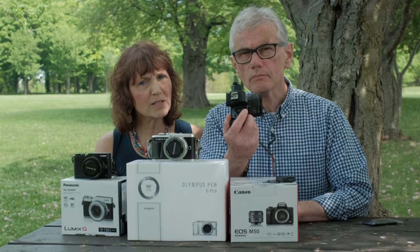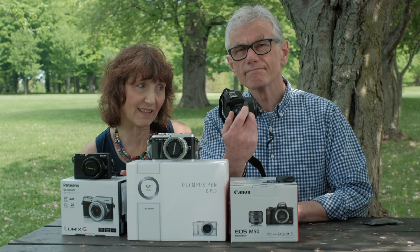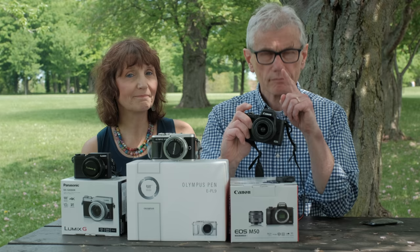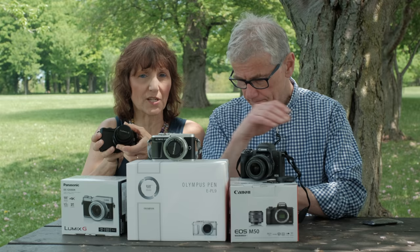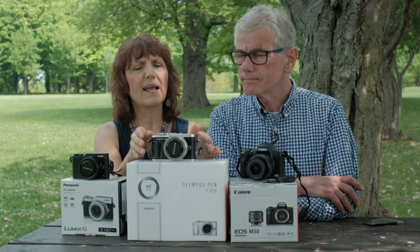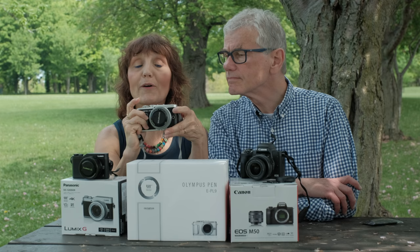Lenses are also part of the quality equation. I don't imagine these kit lenses are their best glass. Not typically, but we'll see once we start shooting. The Canon's 15 to 45 lens has a switch — you have to slide it to activate it and open the lens. The Panasonic also has a lock position; it's 12 to 32. And the Olympus 14 to 42 opens when powered on.